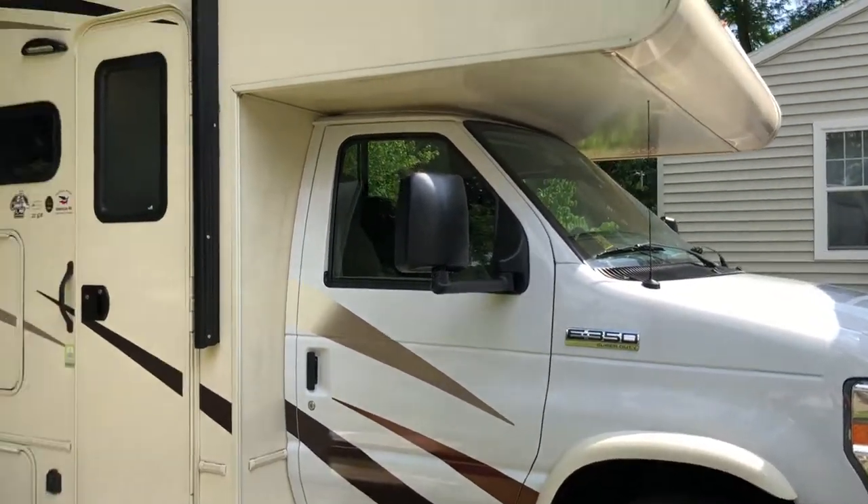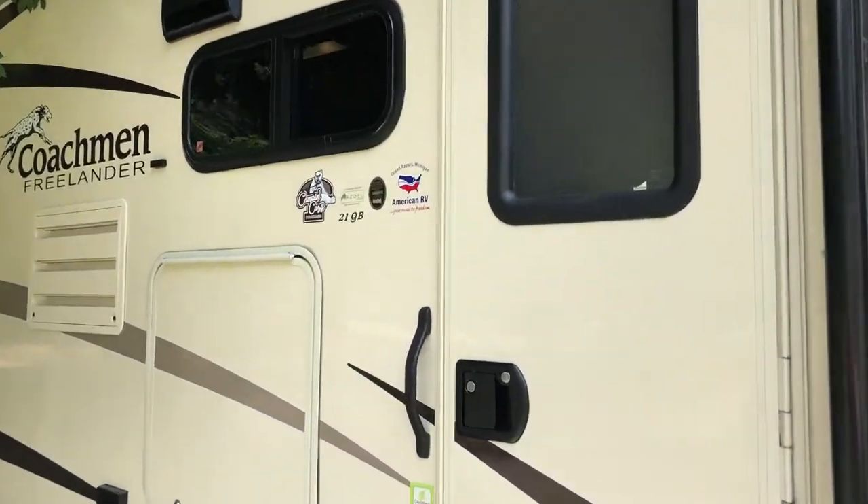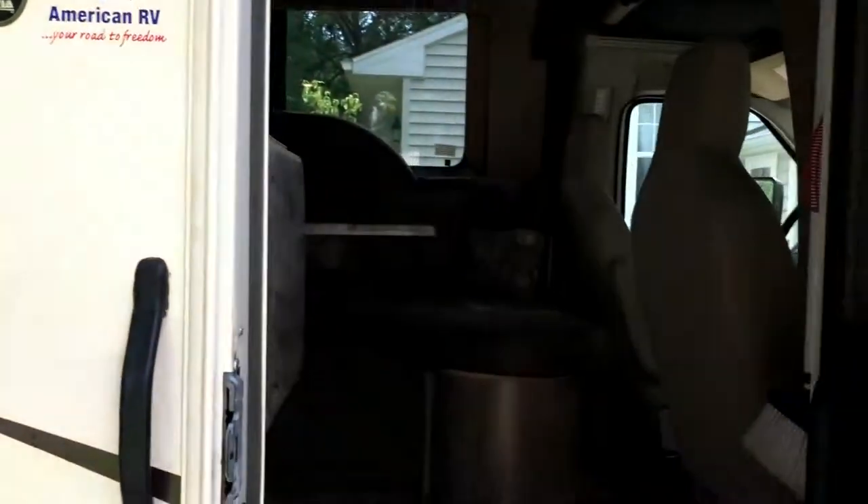Here is a quick tour of our 2017 Coachman Freelander. To give you an idea of the inside, it's best just to let them go in.